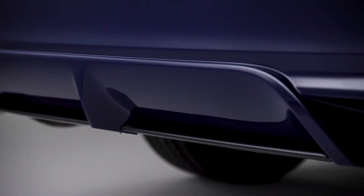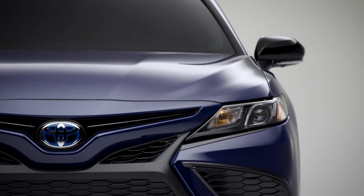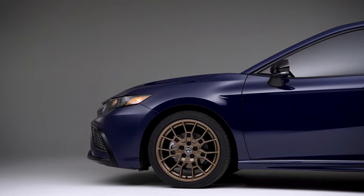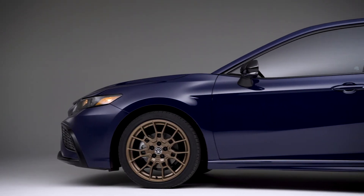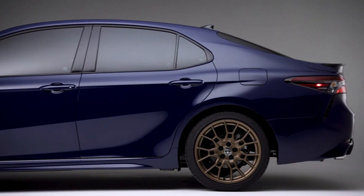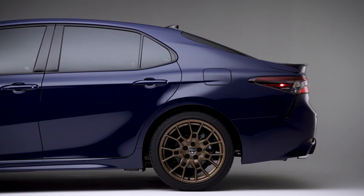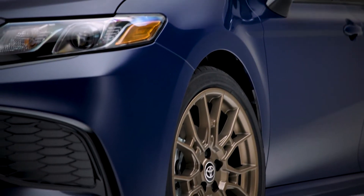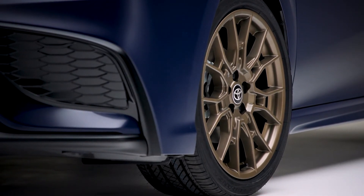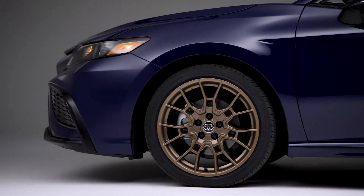The black front grille with sport mesh insert should look familiar because it is borrowed from the Camry TRD model. The Nightshade also wears a black rear spoiler, mirror caps, and exterior badges, and for 2023 adds black trimmed headlights and taillights for a stronger appearance. The most distinctive addition is the 19-inch matte bronze aluminum alloy wheels, which give a look that really pops against any of the three body colors offered.